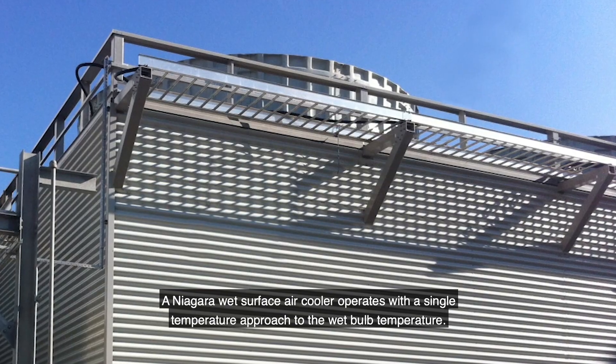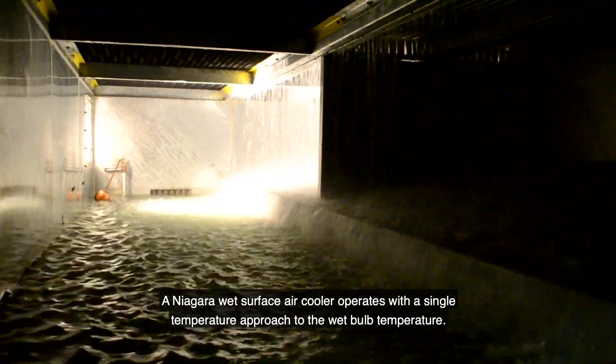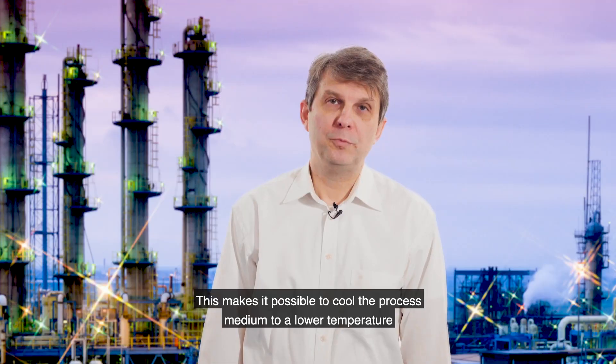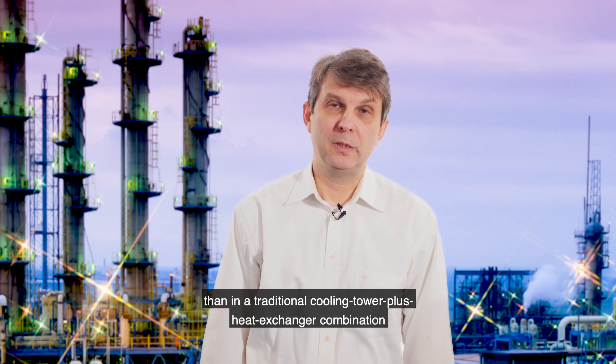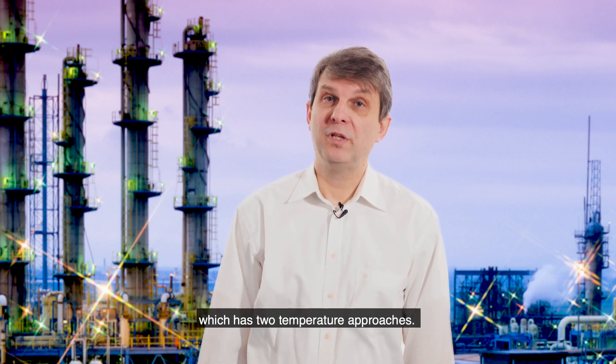A Niagara wet surface air cooler operates on a single temperature approach to the wet bulb temperature. This makes it possible to cool the process medium to a lower temperature than in a traditional cooling tower and heat exchanger combination, which has two temperature approaches.